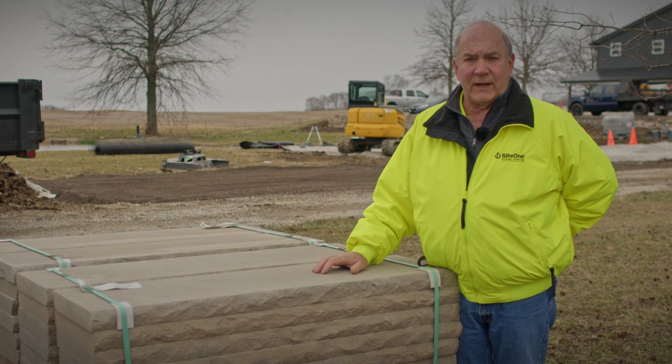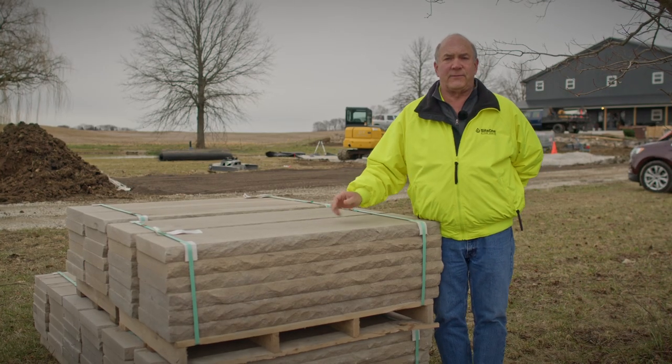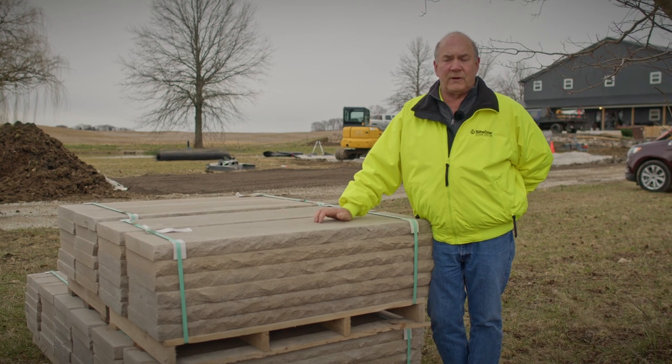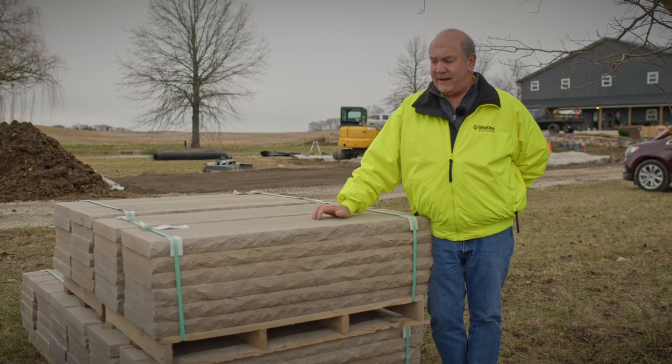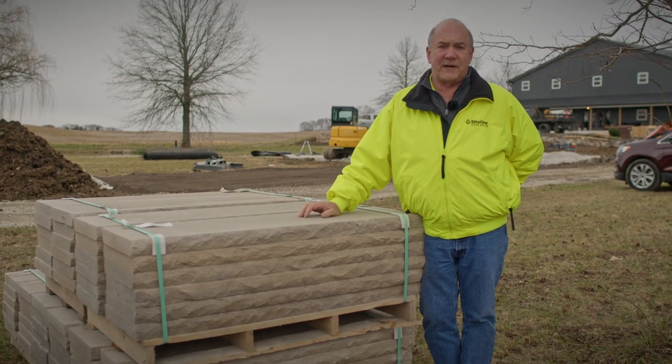It's available in four foot lengths at most of our locations and it's two inches thick, so it's commonly used for retaining walls, seating walls, pier caps, things like that. We stock this in many of the SiteOne Stone Centers as well as on siteone.com.